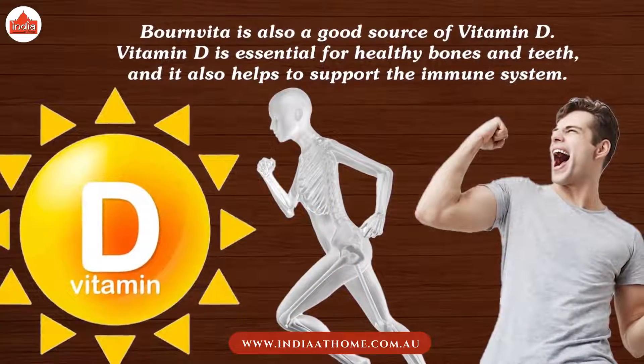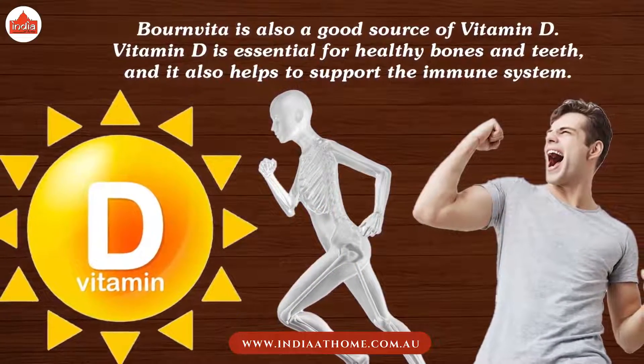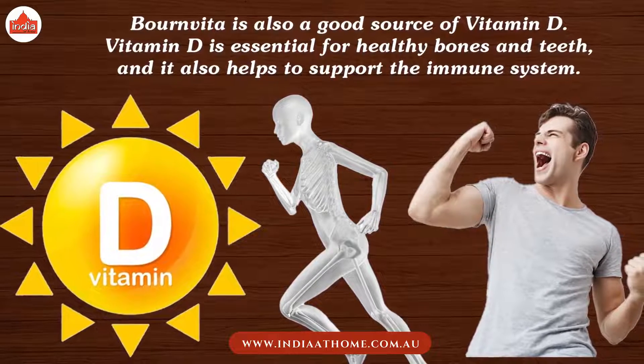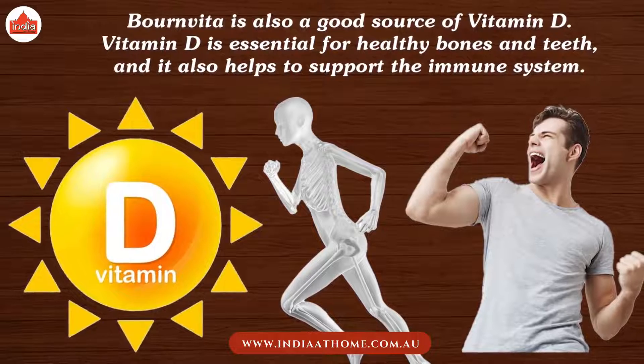Bournvita is also a good source of vitamin D. Vitamin D is essential for healthy bones and teeth, and it also helps to support the immune system.